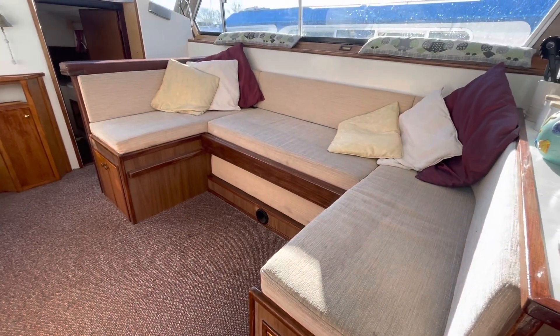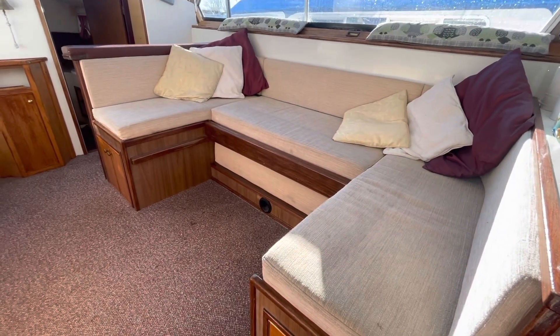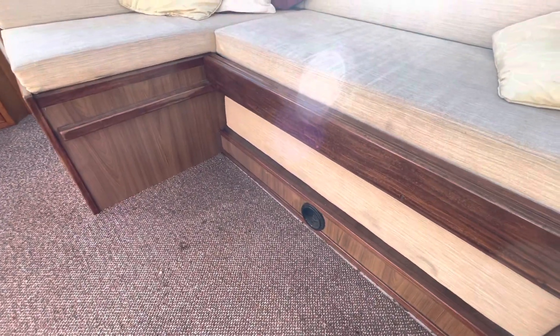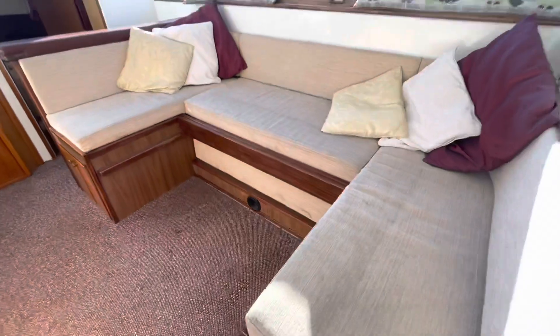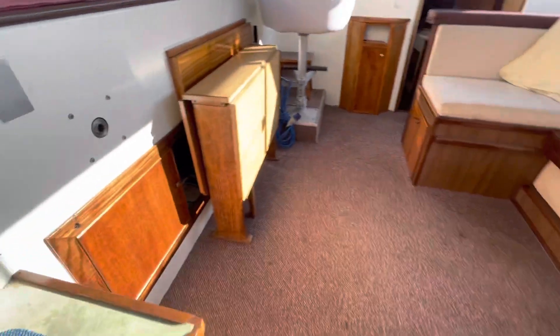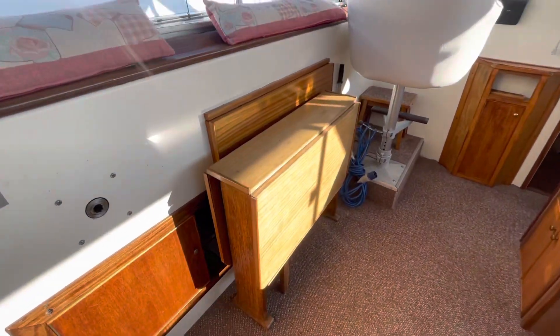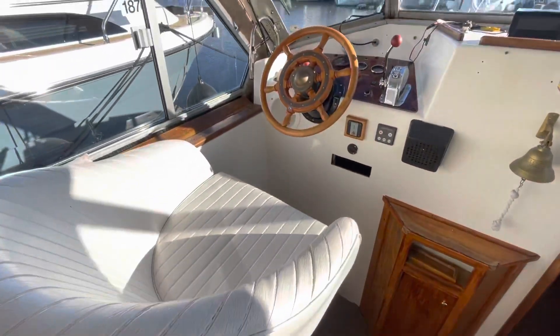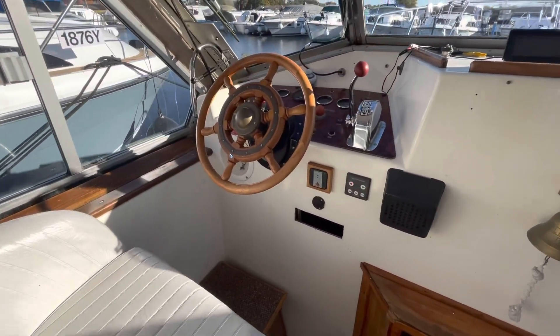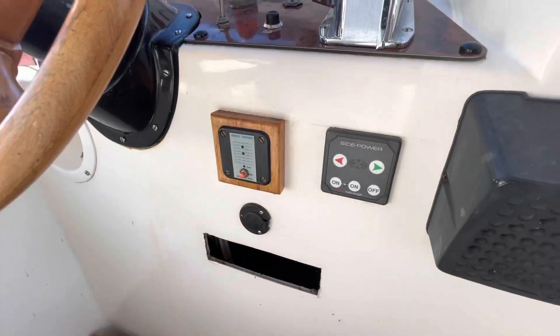The sofa here pulls out to make quite a large double berth, and you can see the width of the supports — it genuinely is a really big spacious berth. There's a freestanding table and we've got our helm position over on the port side here, with a bow thruster on this particular boat which is quite a nice thing to see.